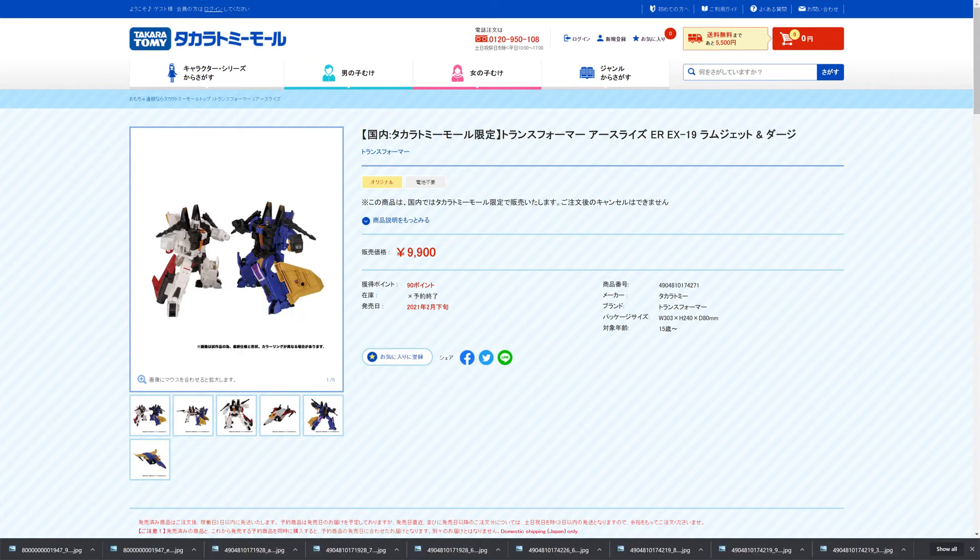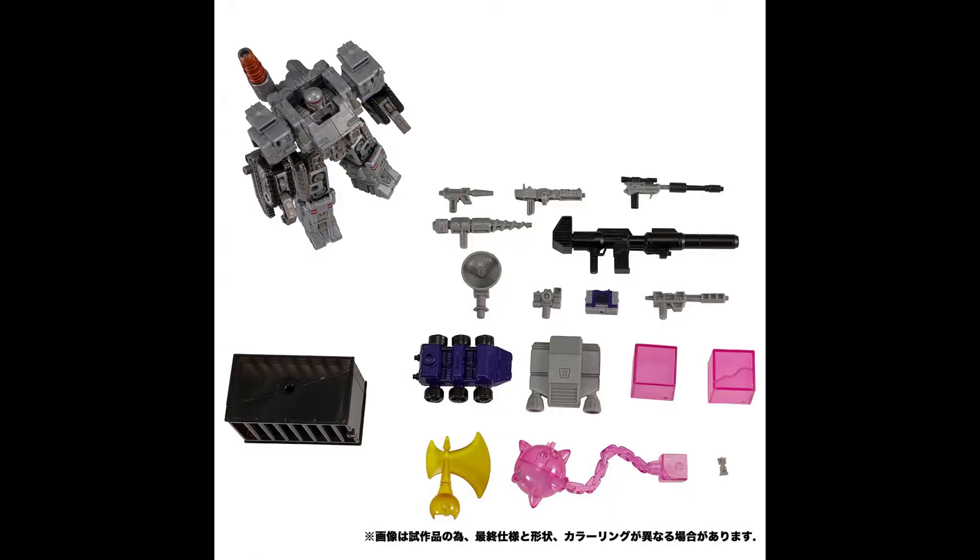In Japan, they've listed the two-pack of Earthrise Ramjet for 9,900 yen, which would be about $90. Still better than paying a lot more. If HLJ gets it with shipping, you might make out pretty decent. You're still getting everything, so don't be discouraged.